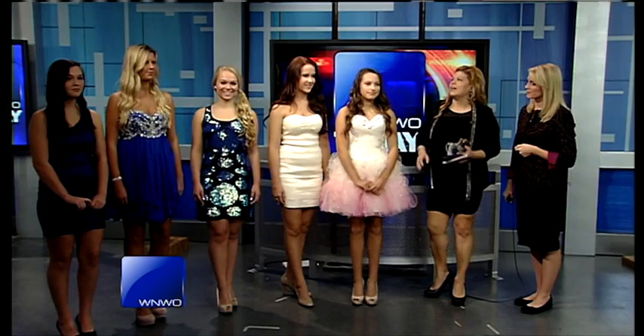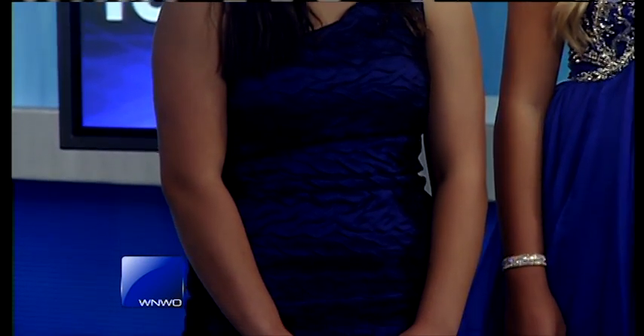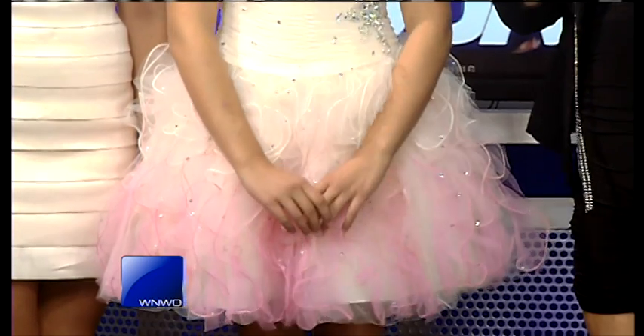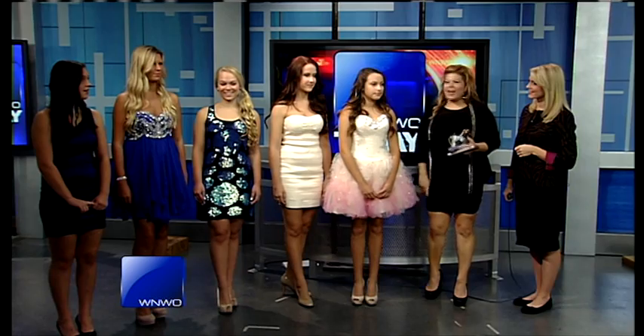All of these are so fun, and makeup for homecoming can be really fun too — still age-appropriate and light. Let the dress do the work. For Alexis on the end with the blue dress, we used a little blue eyeliner to help pop out the color. With Mackenzie and her dress, we just wanted to keep her looking young and fresh, so we did a pop of color and a little sparkly shadow — not a whole lot else, just really fresh.